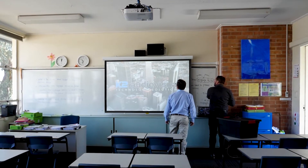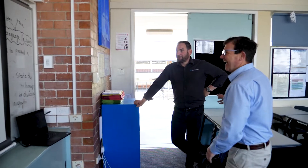Installation and handover of the classrooms was completed on Friday the 18th of October. K2 Audiovisual has completed more audiovisual rollouts in the WA education sector than any other supplier in the last 10 years, and we look forward to being able to assist you just like John Curtin College of the Arts.